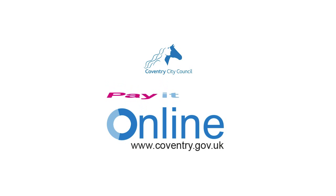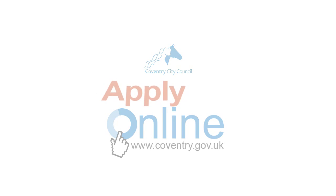So if you're looking to find out about council services, pay a bill or contact us, try doing it online first.